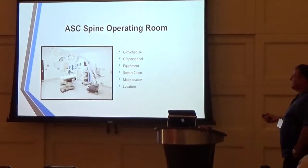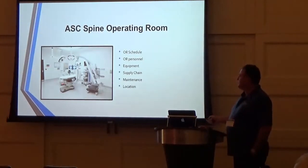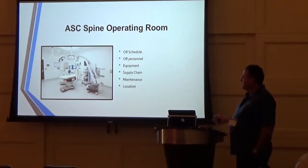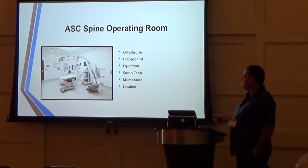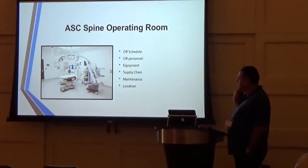This is one of our operating rooms from our surgery center — it's 410 square feet. This is a regular OR table, one of our fluoros, a microscope, anesthesia, and our endoscopy unit.